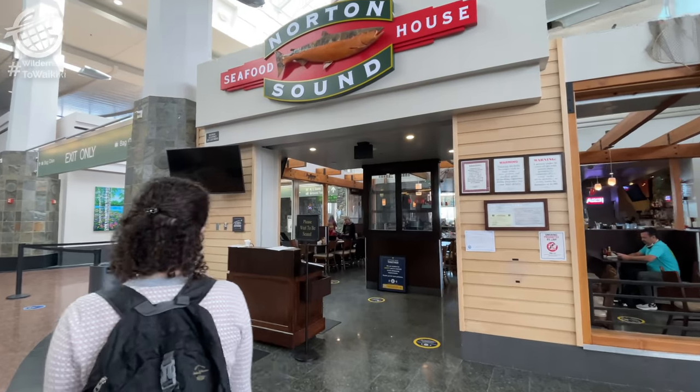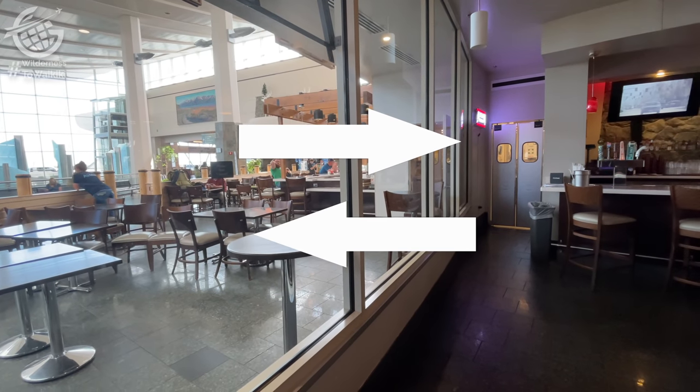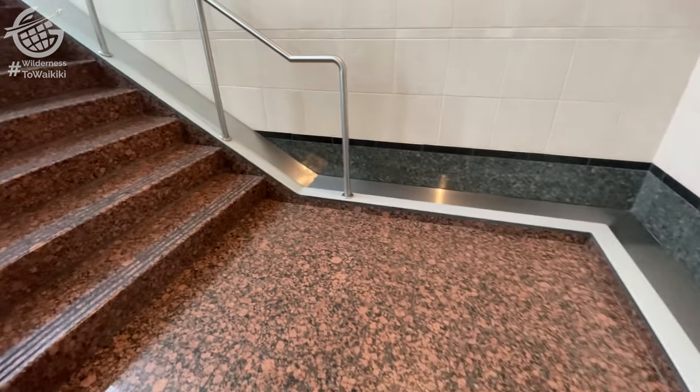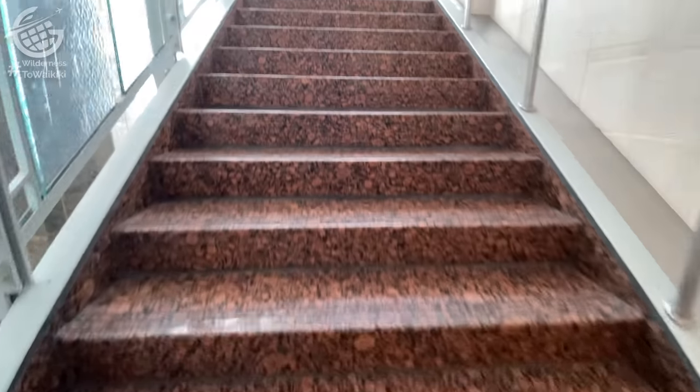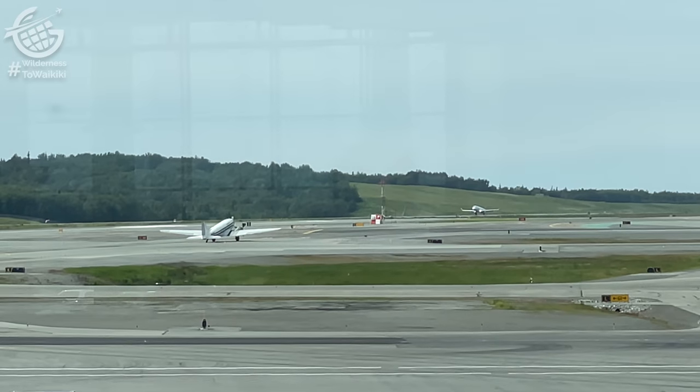We grabbed lunch here, which is the first restaurant I recall seeing that serves food both air side and land side. I wonder if there are two kitchens. We headed up to the observation area for a nice overview of the airfield. Like most airports these days, Anchorage is fairly busy with passengers coming and going.